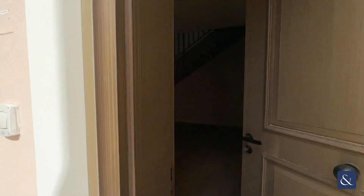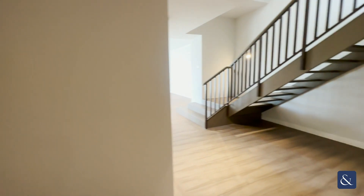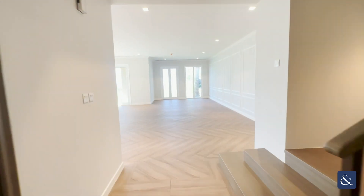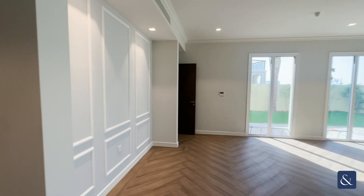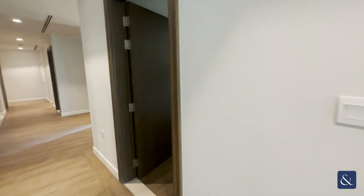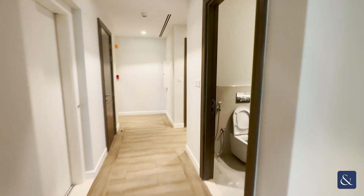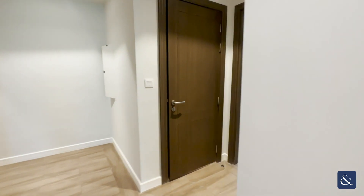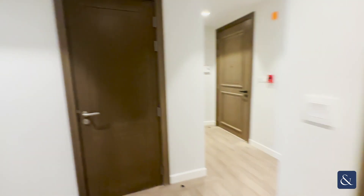As we enter the apartment, here is your living room with herringbone flooring and wall panelling — really good size. Here we have the brand new kitchen, a guest bathroom, and your maid room as well, fully equipped with a shower and toilet. There are also rooms for laundry, and the apartment is fitted with elevators throughout.